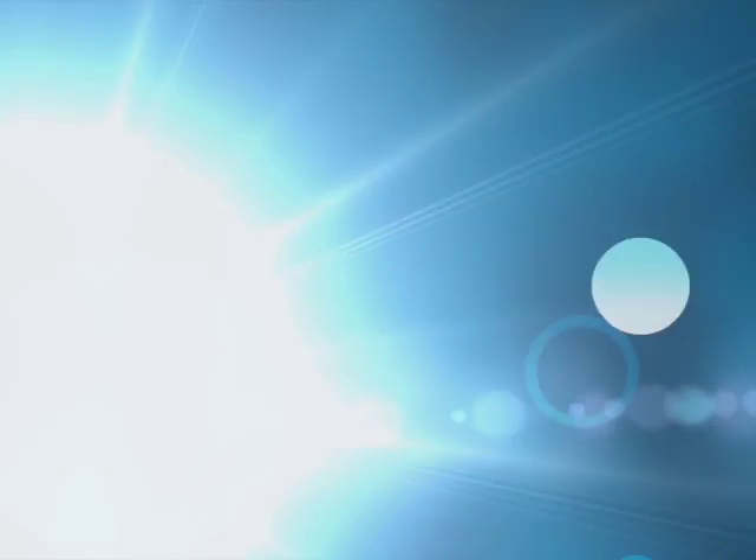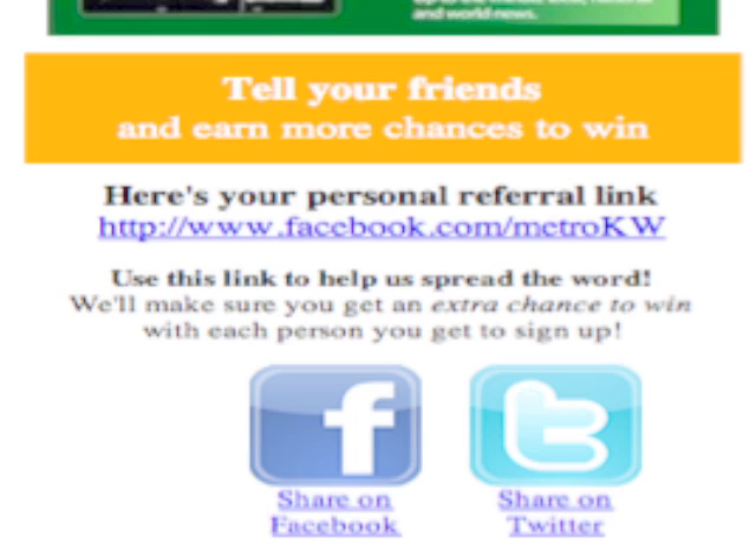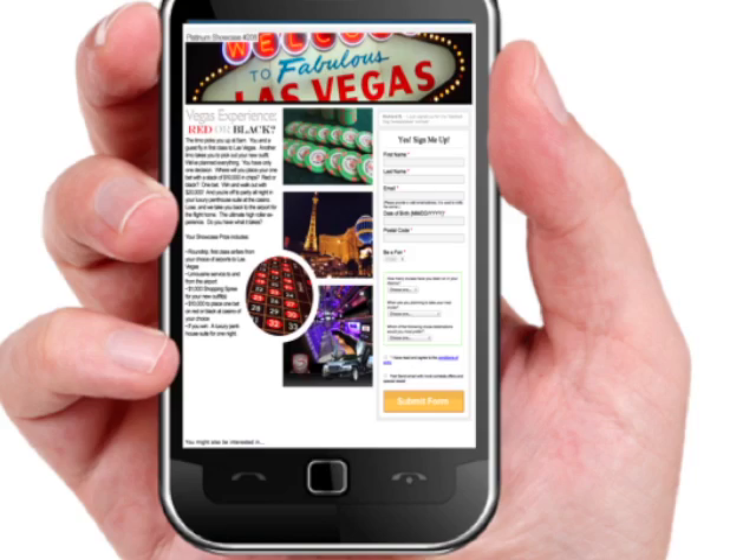Step three: they engage with your brand to get winning codes. When their code is chosen, they win their choice of prizes offered in your promotion. Social: they earn extra entries when their friends enter through a personal referral link.